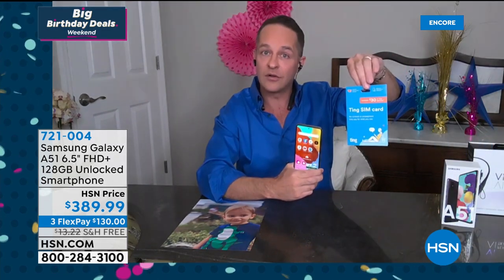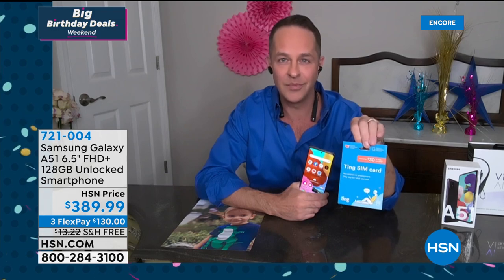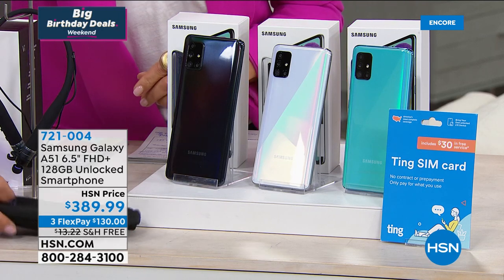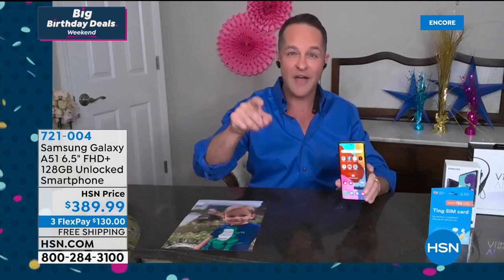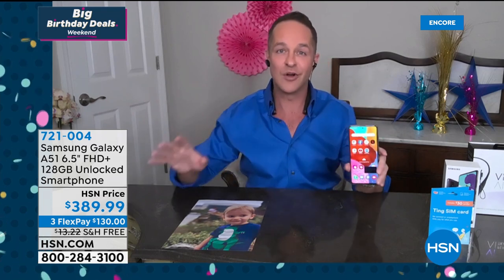We include a SIM card with $30 worth of credit on it. The average Ting user only spends $23 a month on their cell phone bill — for all their calls and texts. You don't have to use Ting, but you might as well use it for $30. You take the SIM card, pop it into the side, and you're good to go. Later, if there's a better deal with another company or you want to change, you can always keep your phone number. Just pop in a GSM SIM card and you're off to the races.